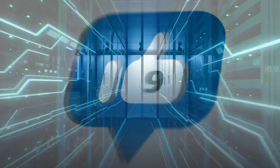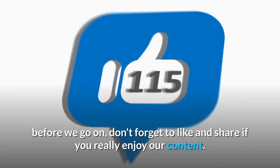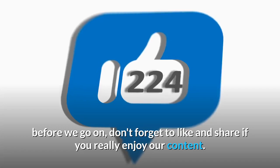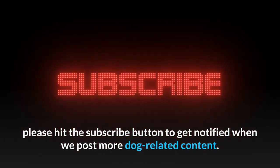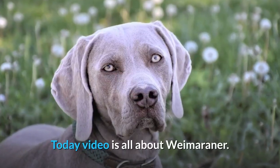Hi guys and welcome to today's video. Before we go on, don't forget to like and share. If you really enjoy our content, please hit the subscribe button to get notified when we post more dog-related content. Today's video is all about the Weimaraner overview.